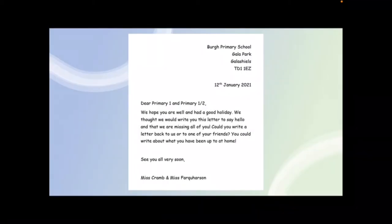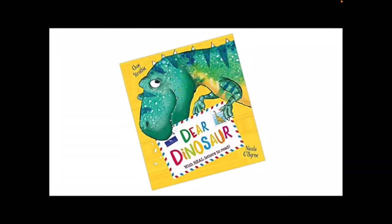You might remember that last week Miss Cram read you this letter here from both of us and you used this letter to then write a letter to either a friend or a letter back to one of us. So today we are going to be writing another letter, and for our letter writing today we're actually going to need to listen to this story here first because this story will help us understand a little bit more about the reason we might write letters and what a letter needs to include.